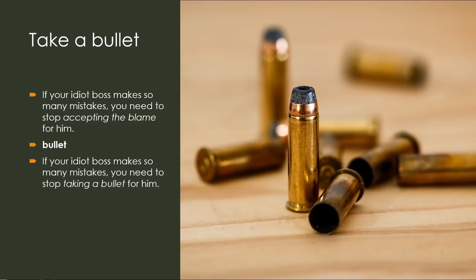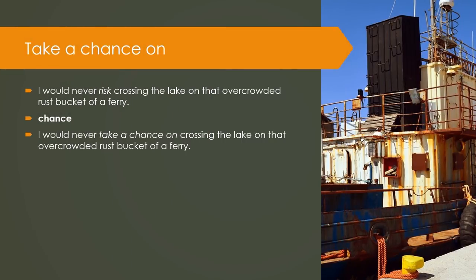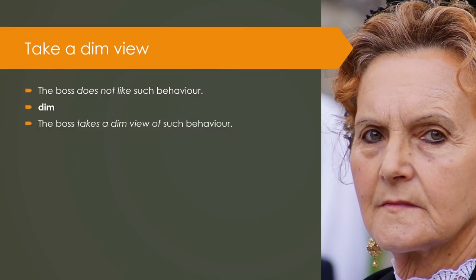Take a bullet: If your idiot boss makes so many mistakes, you need to stop accepting the blame for him. Keyword — Bullet. You need to stop taking a bullet for him. Take a chance on: I would never risk crossing the lake on that overcrowded rust bucket of a ferry. Keyword — Chance. I would never take a chance on crossing the lake on that overcrowded rust bucket of a ferry. Take a dim view: The boss doesn't like such behaviour. Keyword — Dim. The boss takes a dim view of such behaviour.